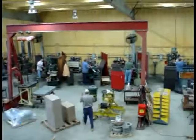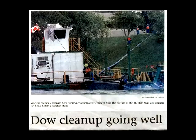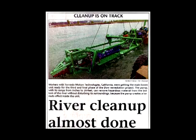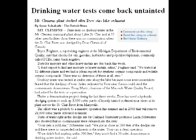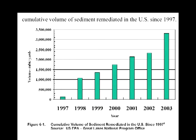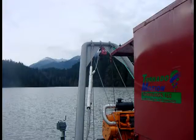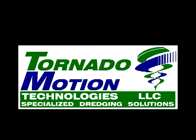Here are just a few examples of headlines that Tornado Motion would like to bring to your next project. With the number of diverse environmental projects conducted each year increasing, Tornado Motion has learned that being able to quickly adapt to changing conditions is an essential requirement of today's challenging dredging projects. Let Tornado Motion be a part of the solution on your next project.